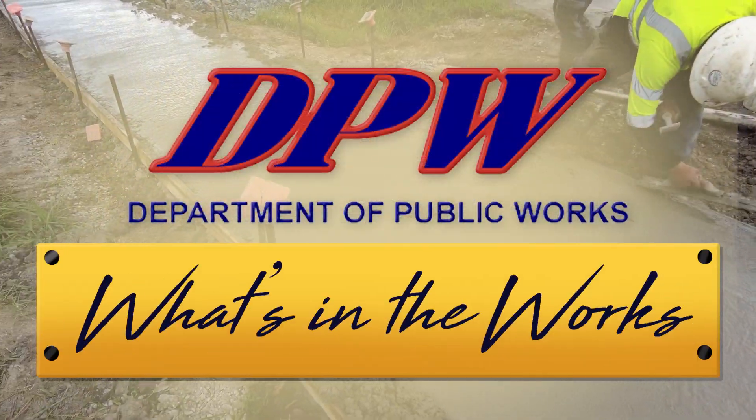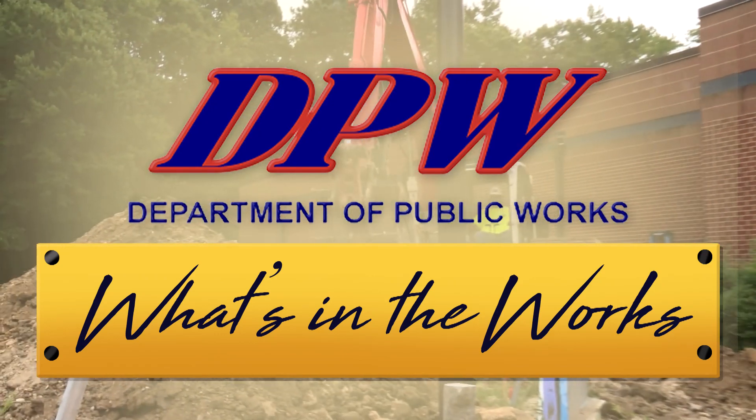I'm Drew Copley and that's What's in the Works from the York County Department of Public Works.